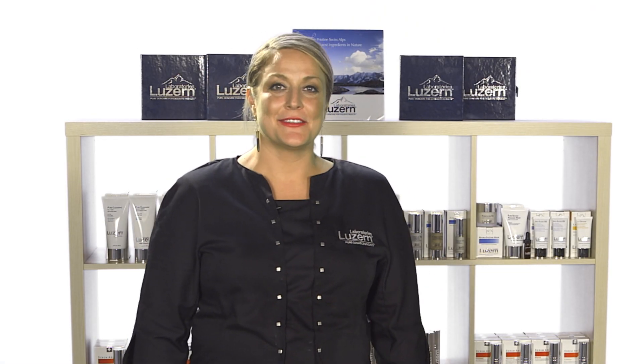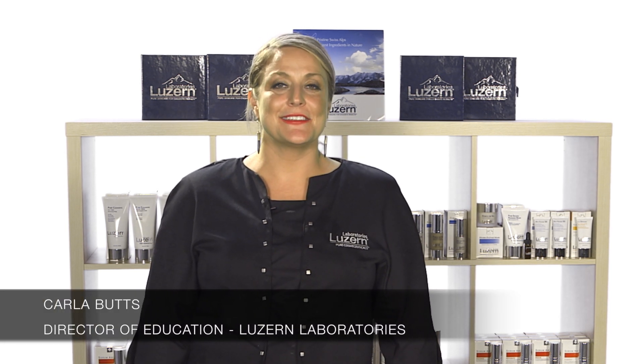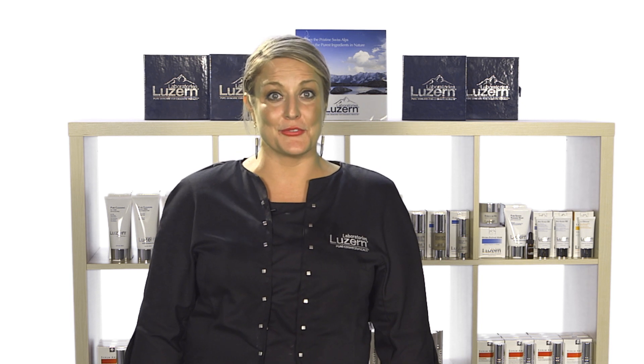Hi, my name is Karla Butz, Director of Education for Luzerne Labs and Licensed Master Aesthetician. Thank you so much for joining us. We'd like to take this as an opportunity to welcome you to the Luzerne family.